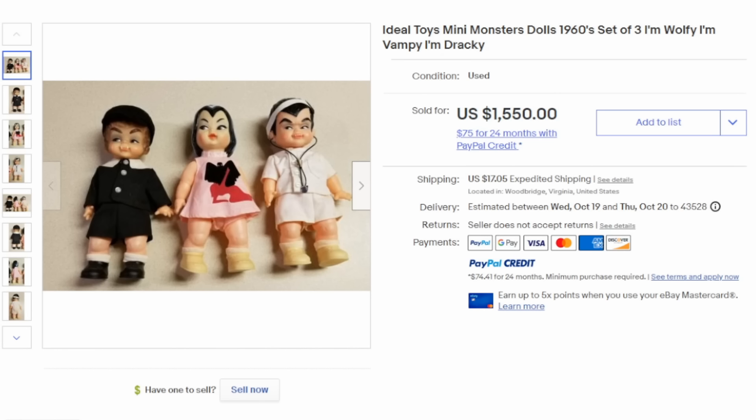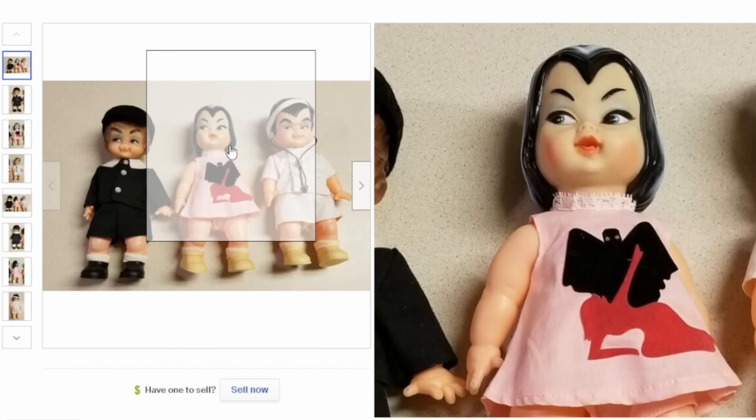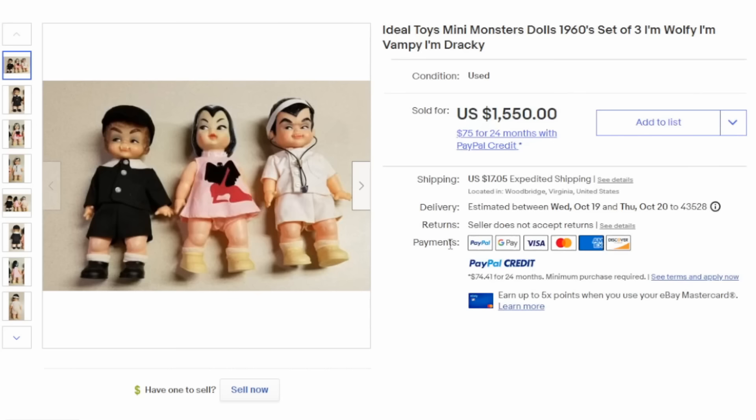Ideal was known for making some low-budget and odd and bizarre toys to begin with. This is a set of Mini Monster Dolls — these have always reminded me of the Munsters, though they're obviously not the same characters and not licensed products. Each one has its own specific type of character: you've got Wolfie, Vampie, and Drackie. They can easily sell in the $400 to $500 range each, and this lot of three sold for over $1,500.